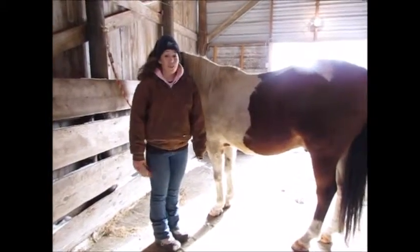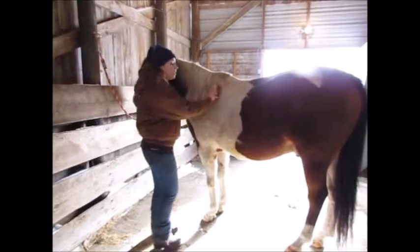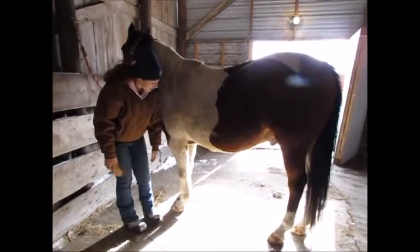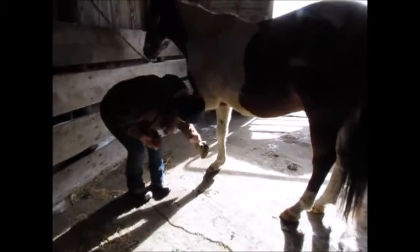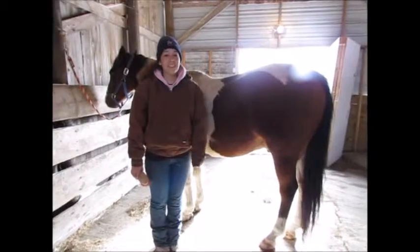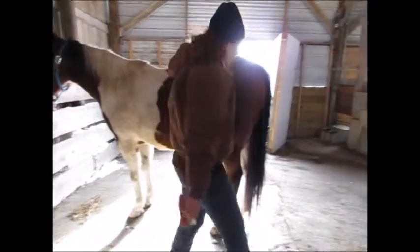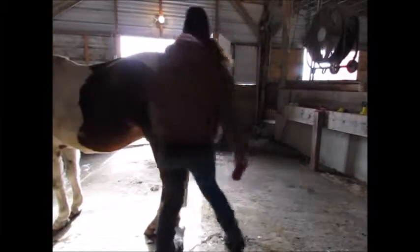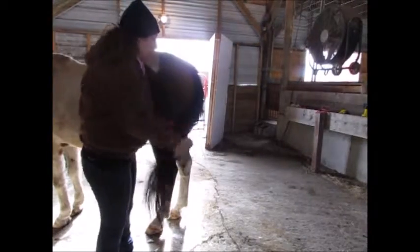The safest way to groom your horse is to stand at the side and groom. When you pick up their hooves, be sure to stand at the side and pick out their hooves that way. When you groom the tail, stand at the side and brush it this way.